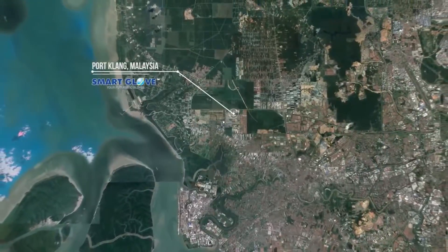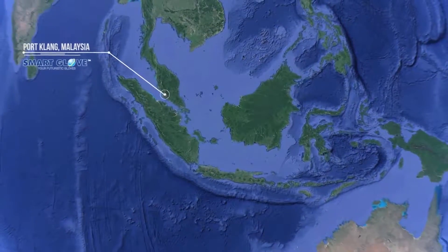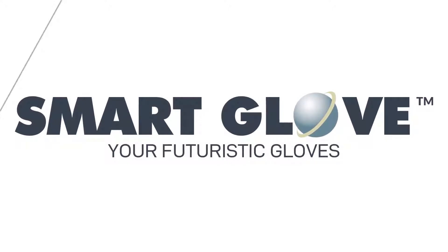With that in mind, we keep moving forward. Forever redefining. Forever evolving. Forever innovating for the future. Smart Glove — your futuristic gloves.